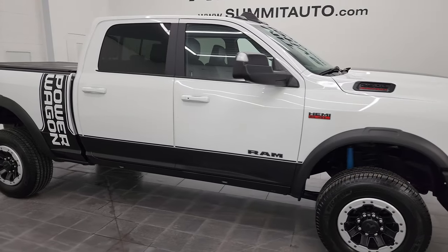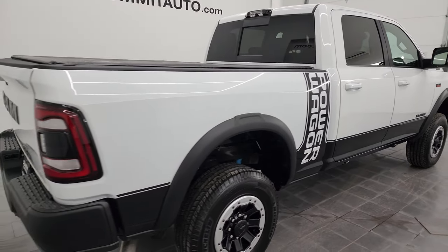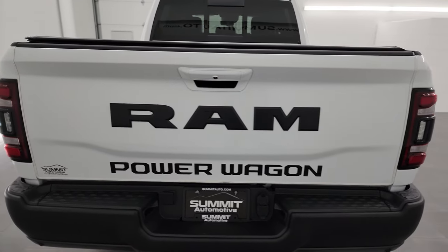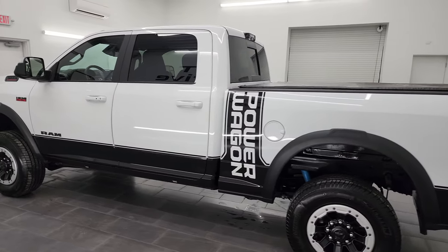Hey, this is Brett, and this 2022 Ram 2500 Crew Cab Short Box Power Wagon Level 2 is stock number 14328Z. I am here at Summit Automotive in Vondelac, Wisconsin, your new and used heavy duty truck and Ram headquarters.